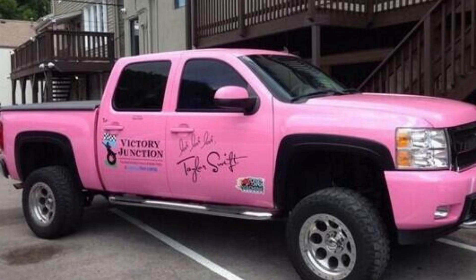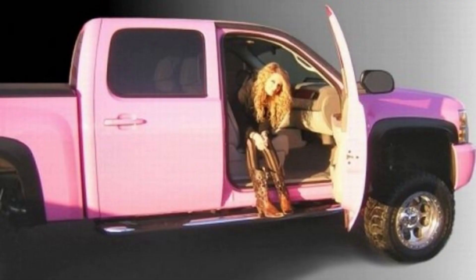Number 4, Chevrolet Silverado. The famous pop star also owns a pink Chevy Silverado. She was gifted the vehicle on her 18th birthday in 2007 by the record label she was working with, Big Machine Records.